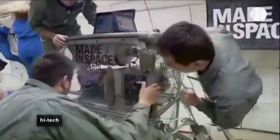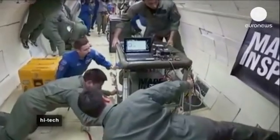Currently, all missions rely on supplies and equipment from Earth, but what 3D printing could offer is self-sustainable missions.